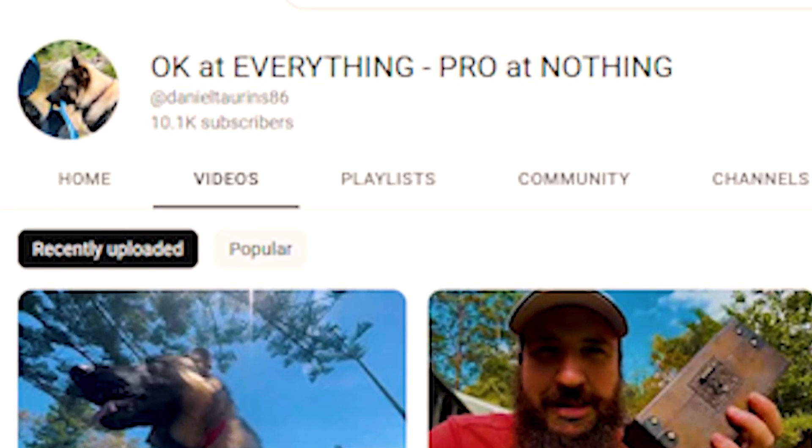I'd also like to thank everyone that's commented, put suggestions forward, concerned messages — where are you, are you still going? Thanks very much for keeping on my back and giving me the motivation to keep going. And in that time, we've surpassed 10,000 subscribers, which is amazing.